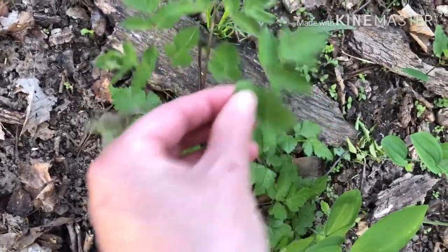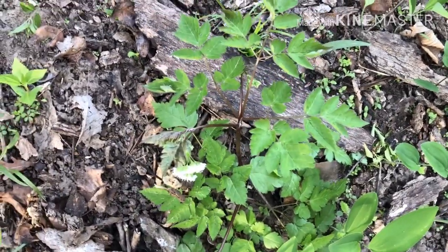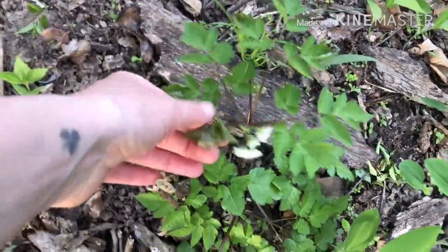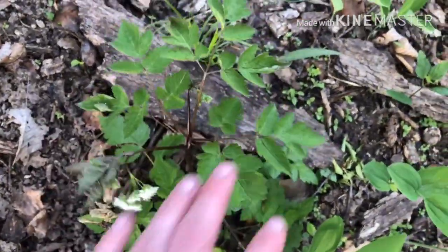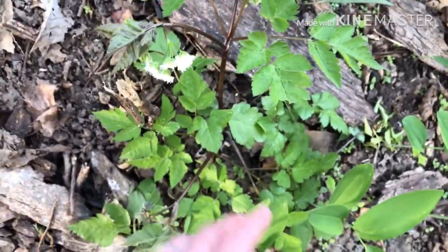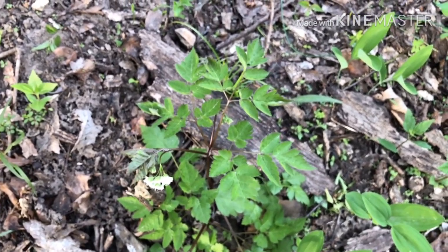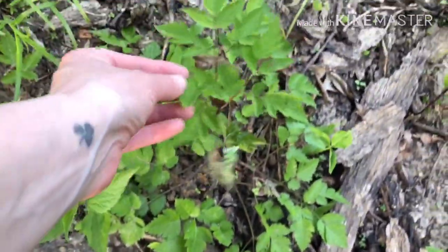Sweet cicely is related to another native plant we know as anise root. It has that pretty distinctive smell — anise root does have a much stronger scent, but sweet cicely has it as well. It has these white, pretty frilly-looking flowers and a low stature. It ends up looking really nice — it is a very attractive plant growing on the forest floor.